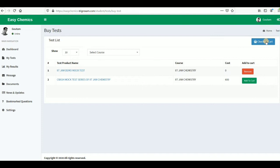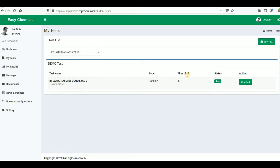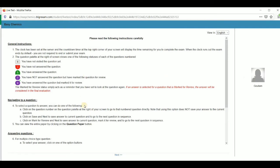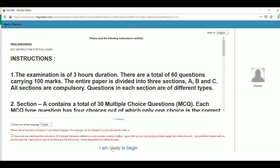If I add this to cart and click on checkout cart, you will come to the payment page. Since the demo is free, you can start the test directly. If I start the test, this kind of instruction screen will appear. Then you click the next button, tick the checkbox, and click 'I am ready to begin'.